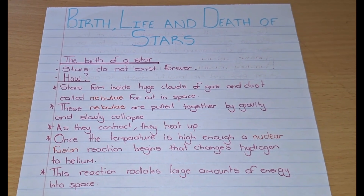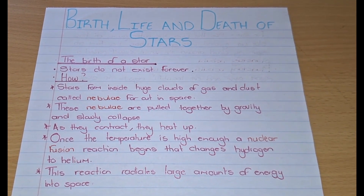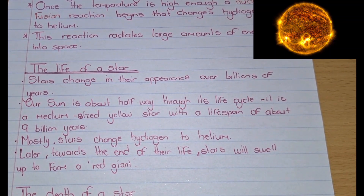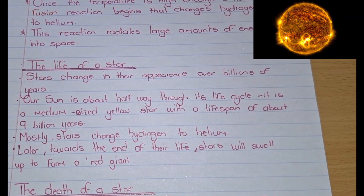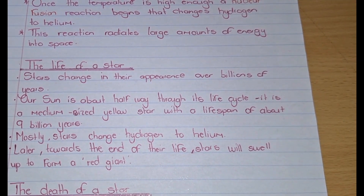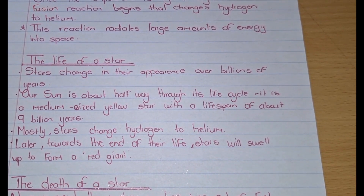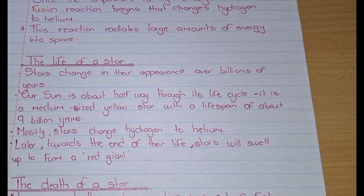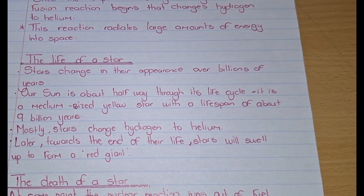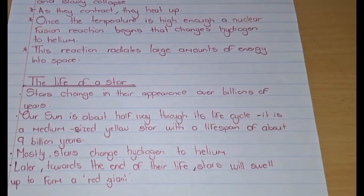So that is how a star is born — not the movie, but actually in space that is how stars are born. The life of the star: stars change in their appearance over billions of years, and our sun is about halfway through its life cycle. So if you hear anyone saying the sun is going to explode, you know now that they're lying. It is a medium-sized yellow star with a lifespan of about 9 billion years, so we're still okay. Mostly stars change hydrogen to helium, like we discussed there in the birth of a star.